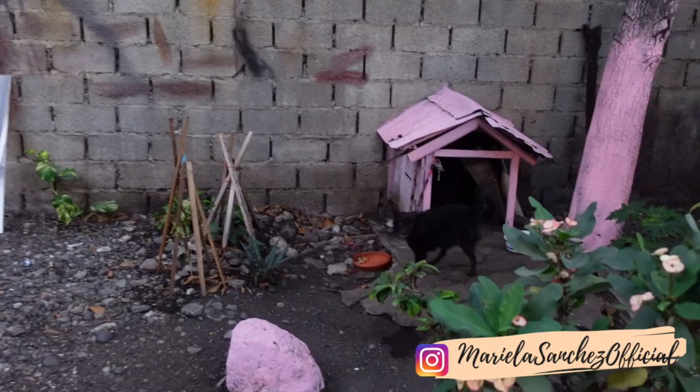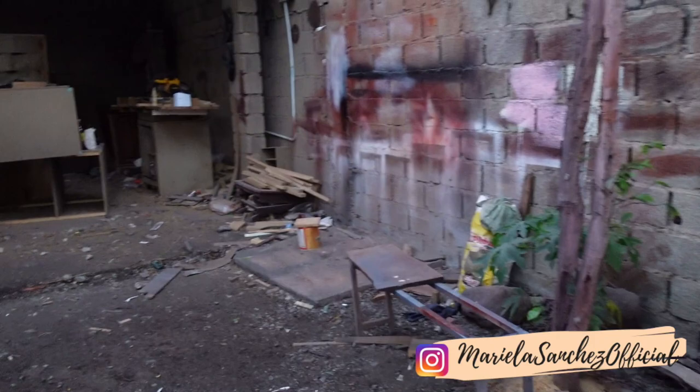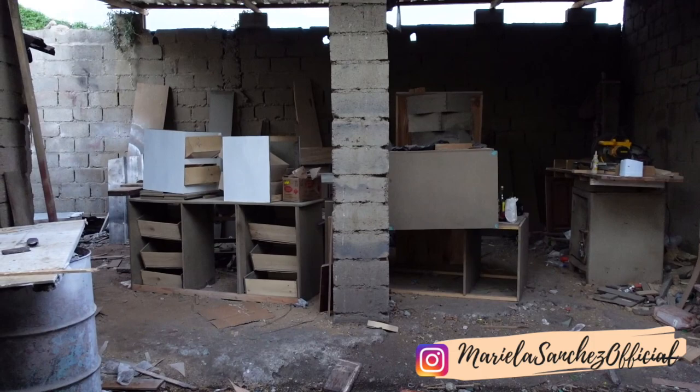Look at the cute little dog house! There are cabinets and things like that. So this right here is like a station - a wood station - where they make cabinets and everything like that in that area.